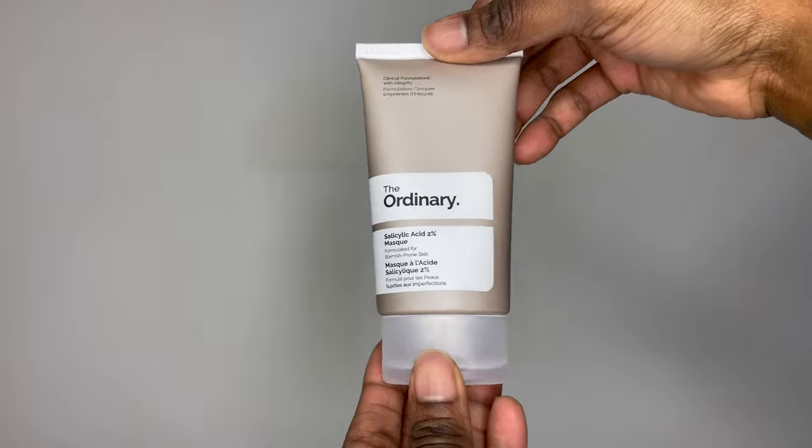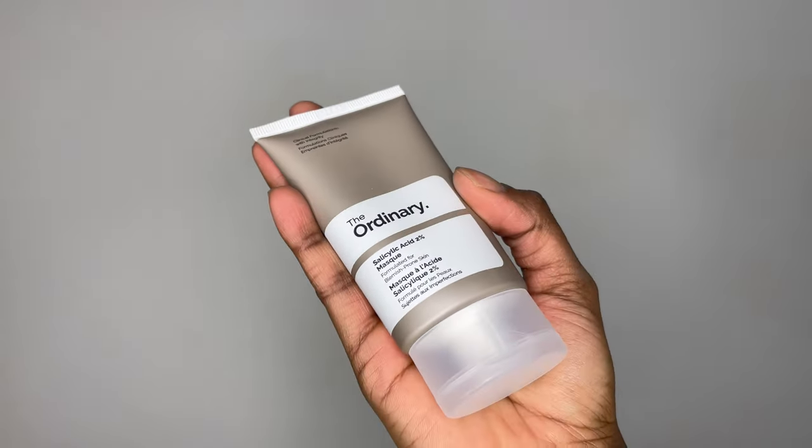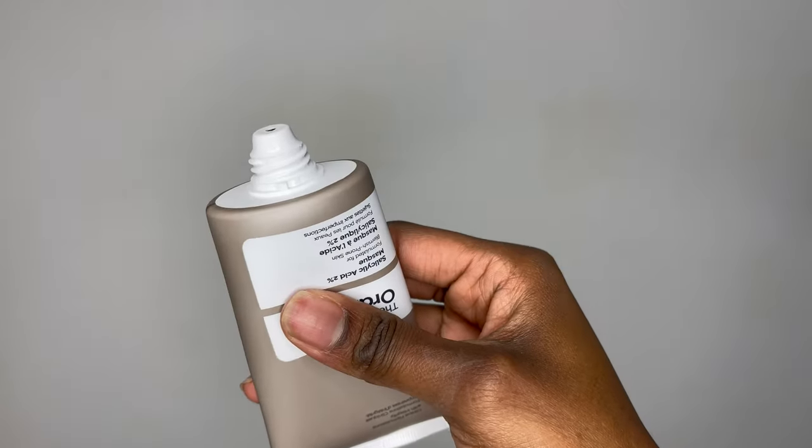One last product I got is the salicylic acid 2% mask. This mask is enriched and infused with charcoal and clay, and it helps remove dead skin cells to reveal radiant skin. It's recommended to use only once or twice weekly, so that's what I've been doing. It comes in a little tube that you can squeeze — it looks like your normal clay mask and is black in color. I have a video of me putting it on so you can see how it looks. I thought why not give this clay mask a try to see how it would feel on my skin.